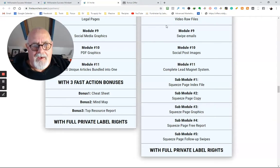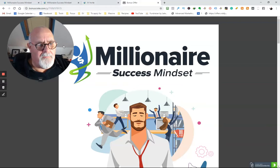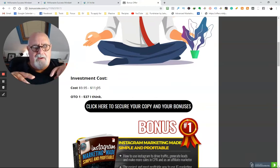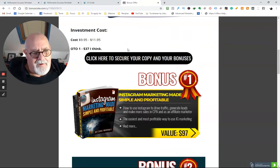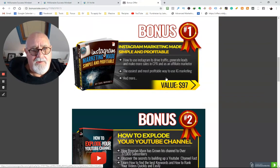On top of that, you're going to get some bonuses from me. All you have to do is click on the link directly below this video and it will bring you through to my bonus page. It's going to cost between $9.95 and $11.95 — I think what's happening is it's going on a dime sale, so every hour or so it goes up a few cents. The top you're going to pay for the front end is $11.95, and the OTO — the one-time offer — I think is $37. I've got five bonuses for you and they're really valuable. Bonus one: if you're looking for a new marketplace, Instagram right now is really red hot, a great way of driving traffic. So I'm going to give you a bonus on Instagram — how it's made simple and profitable.